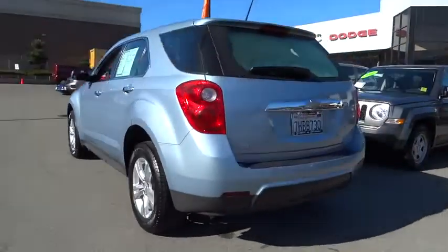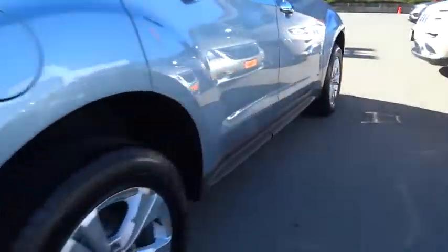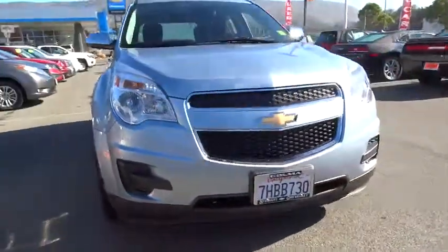Here are some of this vehicle's great options: stability control, traction control, steering wheel audio controls, all-wheel drive, keyless entry, and anti-lock braking system.